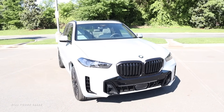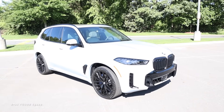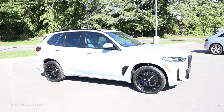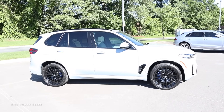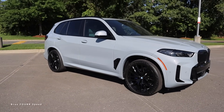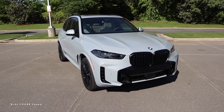Top speed is 130 miles per hour. It has a fuel capacity of 21.9 gallons and you can expect around 23 miles per gallon in the city and 27 on the highway. The wheelbase measures 117.1 inches, overall length is 194.3 inches, width is 78.9 inches, height is 69.5 inches, and ground clearance measures in at 8.7 inches. Now let's move on to the exterior styling.